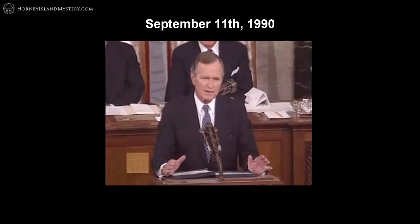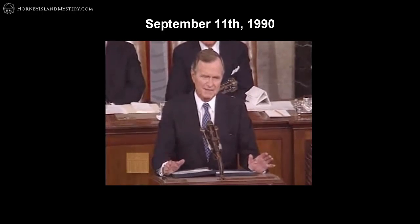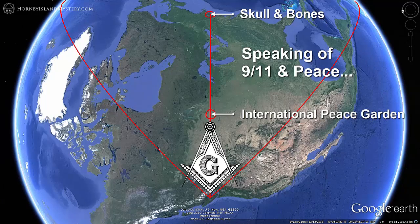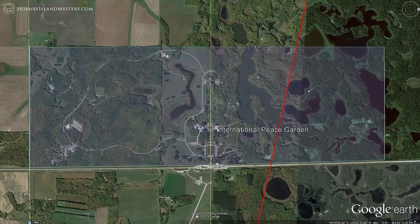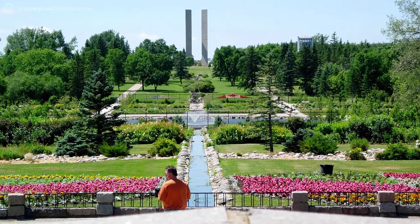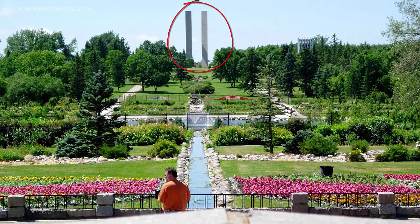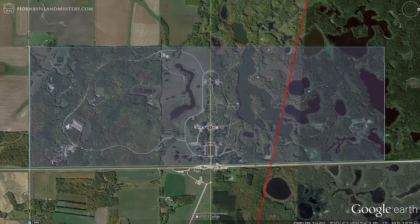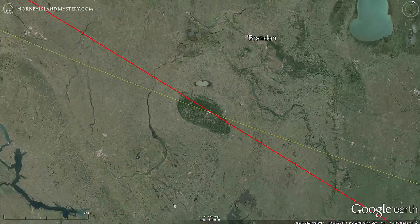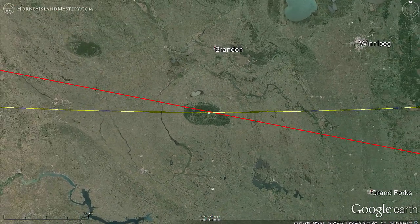The line also passes through the International Peace Garden on the border of Canada and the United States. This impressive garden covers 3.65 square miles, has 150,000 flowers planted every year, 12-story peace towers, and facilities for thousands.